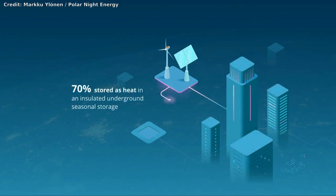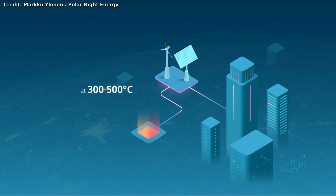We have many different types of batteries to store the energy, but each of them has their own limitations.